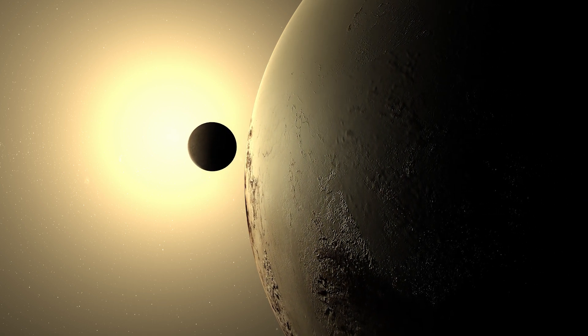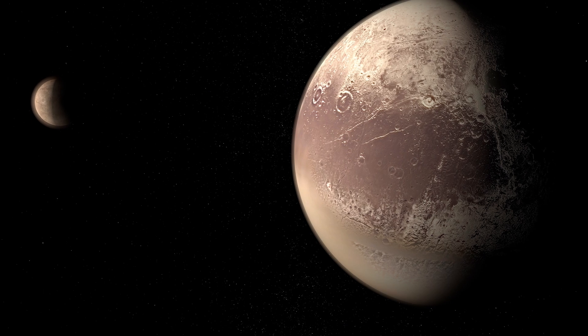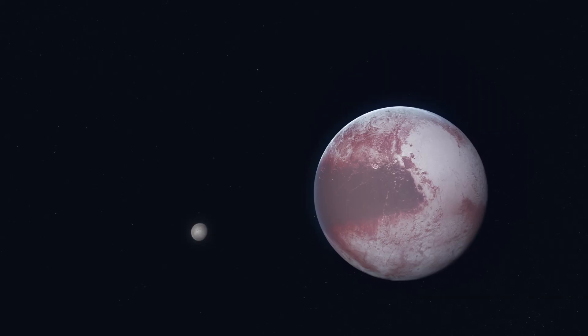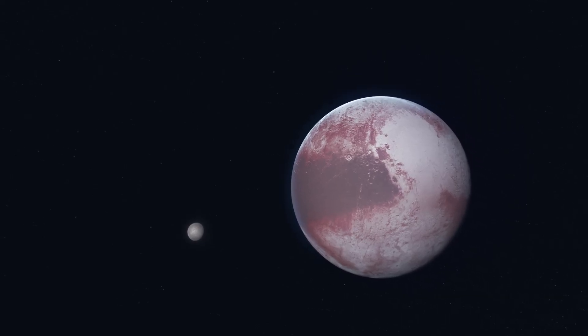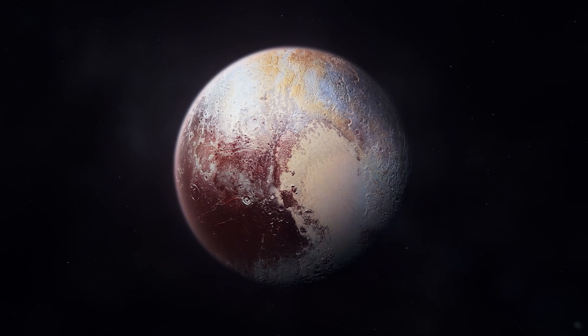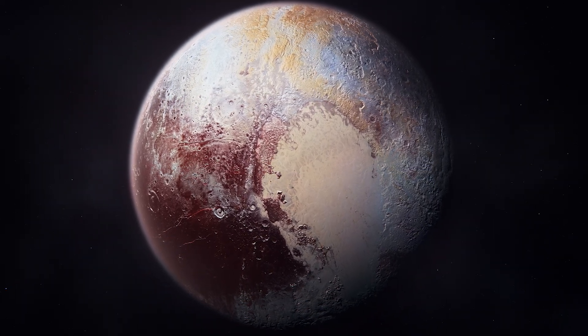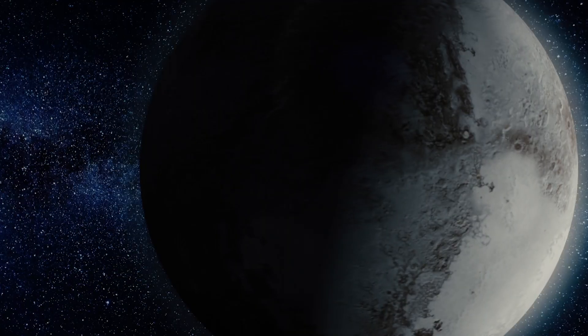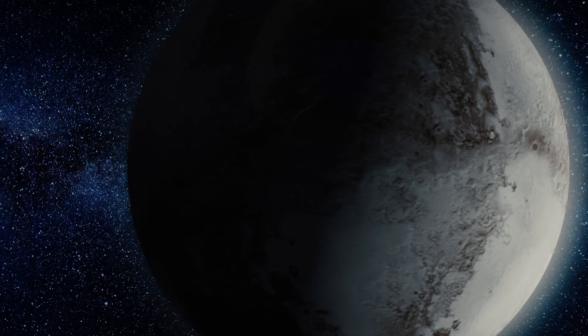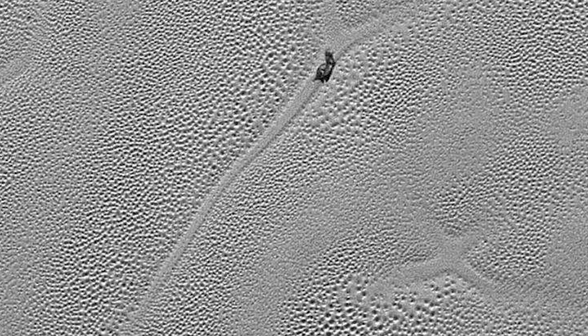The interaction between Pluto and Charon, its largest moon, adds another layer of fascination. This binary system, locked in a gravitational dance, may influence the distribution of ice and the formation of surface features on both bodies. As we continue to probe the data, the detailed imaging and measurements offer an unprecedented view of Pluto, showcasing a world of unexpected contrasts, from towering ice mountains to sprawling nitrogen ice plains.